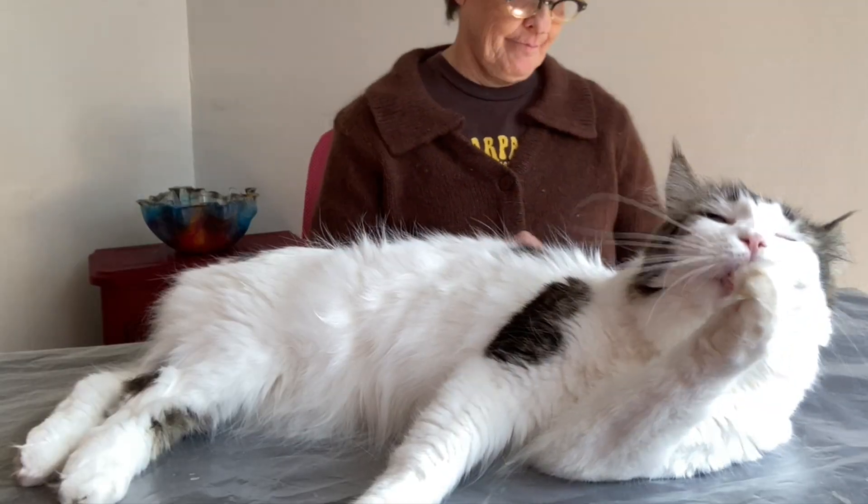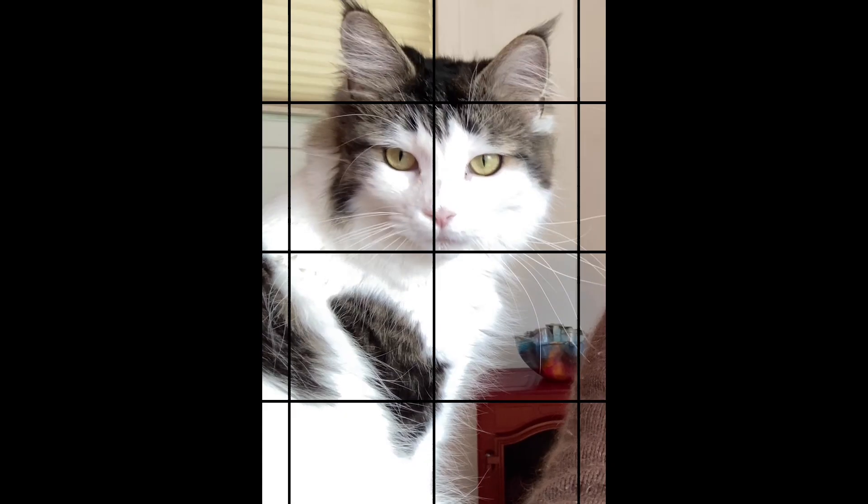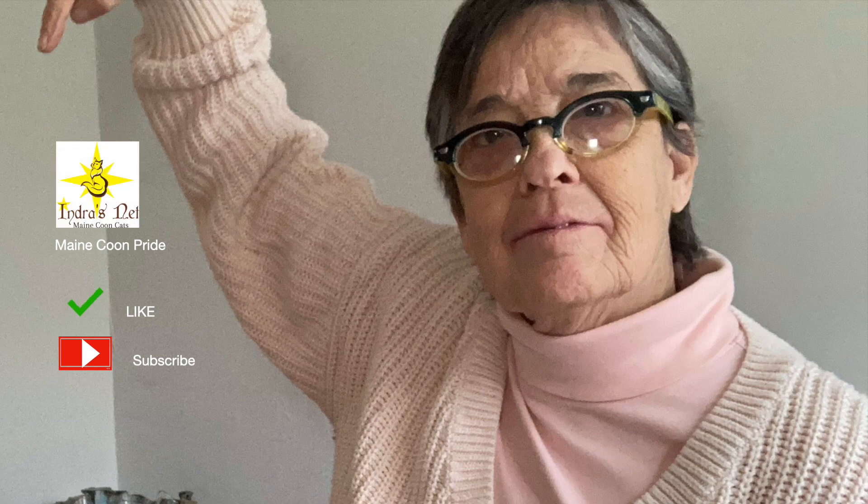Thank you to my Maine Coon community for helping me with the videos so I can keep doing these for fun and for free. Please like and subscribe. See ya!